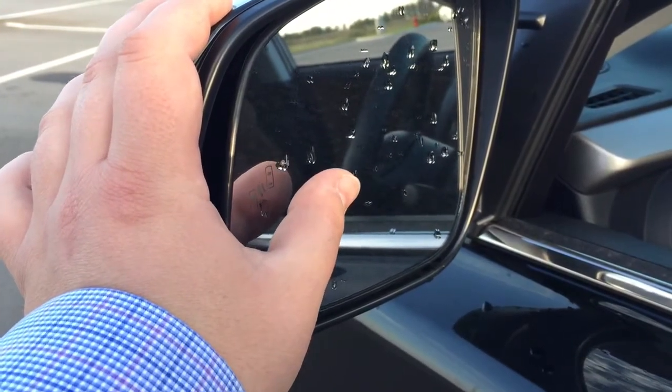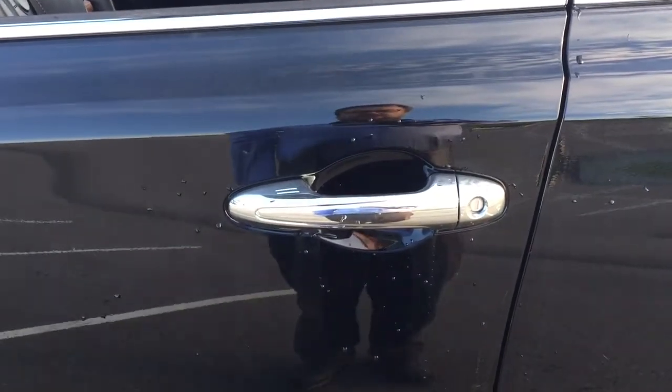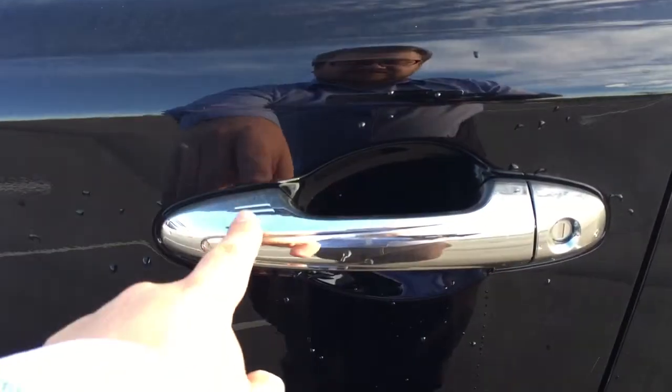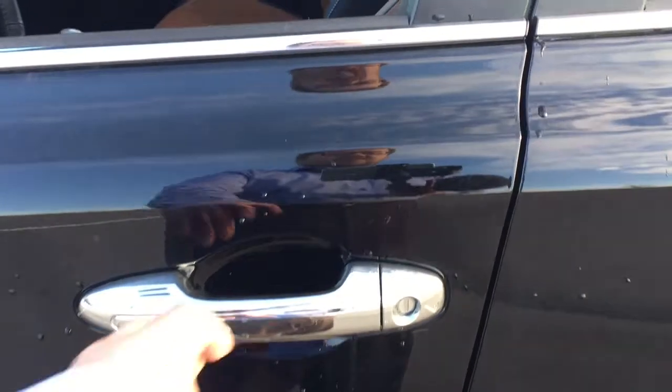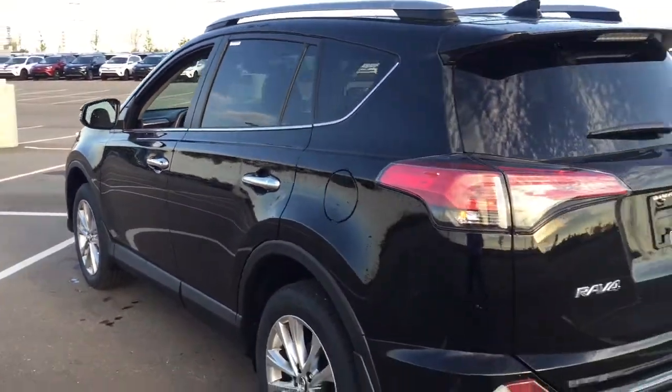The blind spot monitoring indicator will light up when there is another vehicle right beside you. You also have the smart key system. With the smart key system you can lock all the doors simultaneously by pushing on the two little lines on the handle. Pushing once will lock all the doors automatically, and putting your hand between the handle will unlock the front door for you as well. This is all possible as long as you keep the key fob on you at all times.